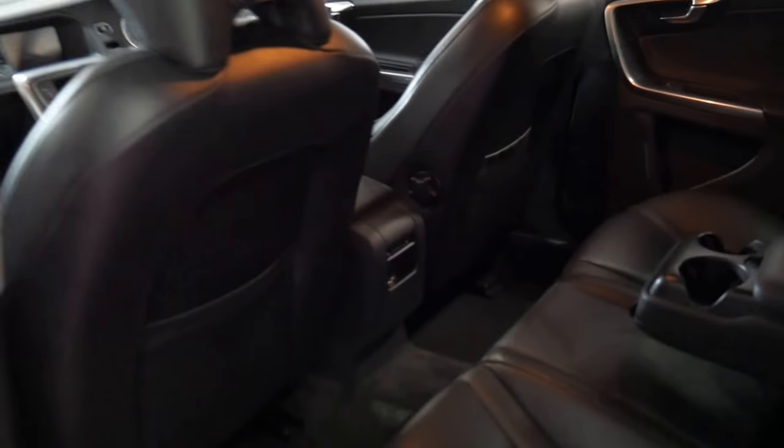Volvos have always been excellent in terms of luxury and they always have really nice soft leather compared to other cars. It's got a good service history all the way through. You've still got plenty of room in the boot — it's nice and deep, which is great.